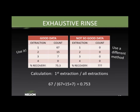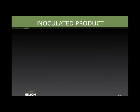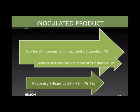If natural bioburden is very low (starting at zero or one CFU), we use an inoculated product recovery efficiency instead. We inoculate the product with a known number of microorganisms (usually spores), allow them to dry, perform one extraction, and calculate: CFU recovered / CFU inoculated. For example, if 78 CFU were inoculated and 59 were recovered, percent recovery = 59/78 = 75.6%. This test is usually performed on 3–10 samples to validate the recovery efficiency.